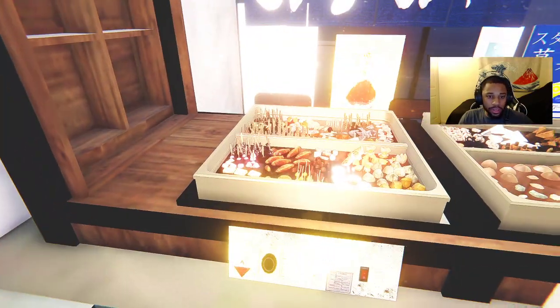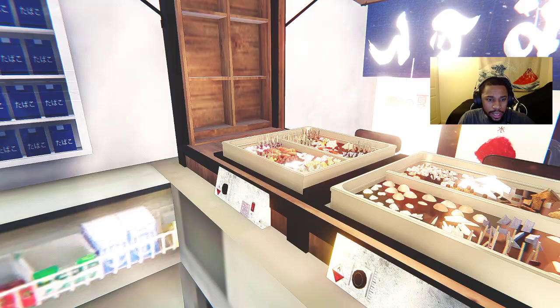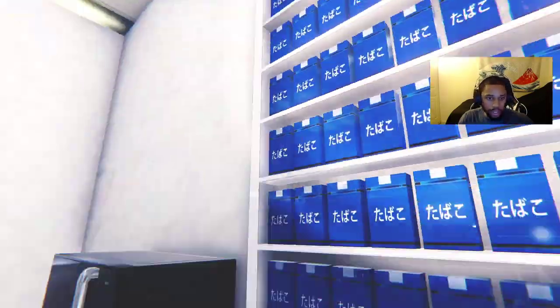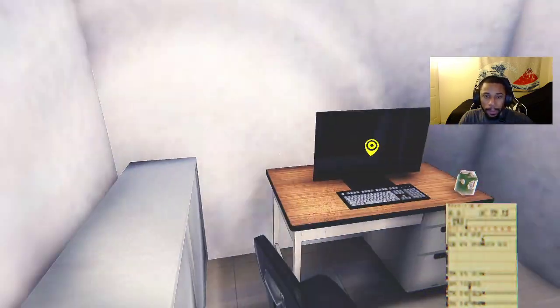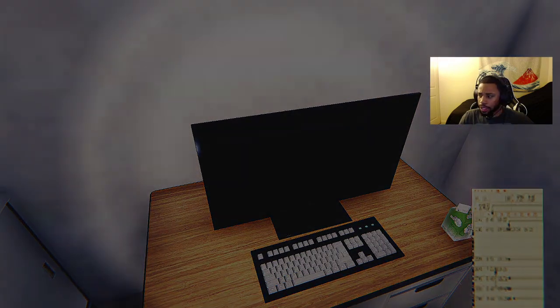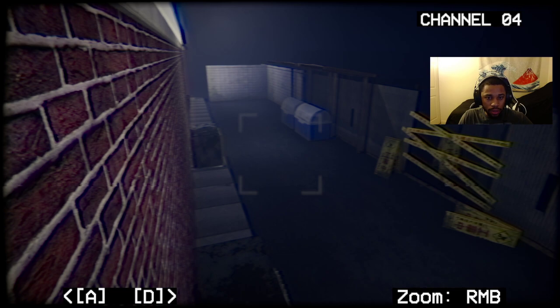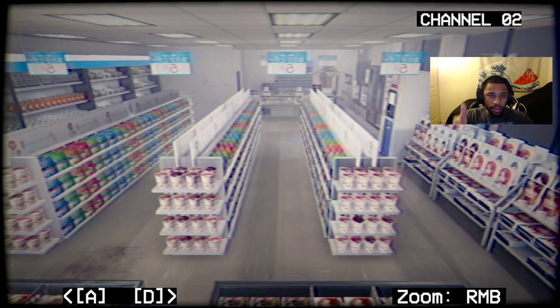I don't know what this is supposed to be — maybe some kind of soup. Nothing else here. Cigarettes — I'm sure this is cigarettes. We got soap and stuff — let's go punch in. We have the time card. What's this — a map? CCTV. Oh, A and D is to move it, right mouse button is to zoom. So we got a camera to look outside and inside.